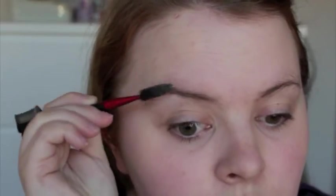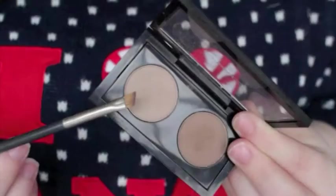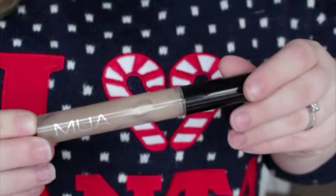I brush through my brows with a spoolie brush and then use MAC Omega with a MAC 217 brush to fill them in and make them a bit thicker and less sparse. I then set these with the MUA Clear Mascara — which isn't really clear anymore because I've had it for ages.